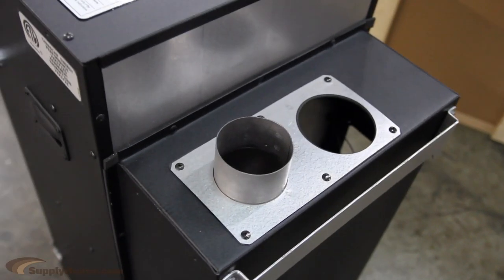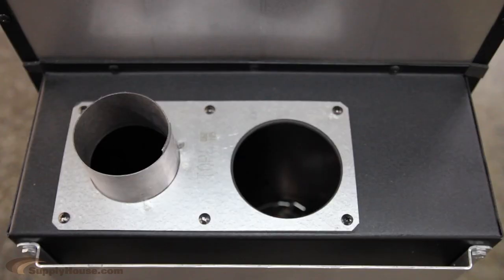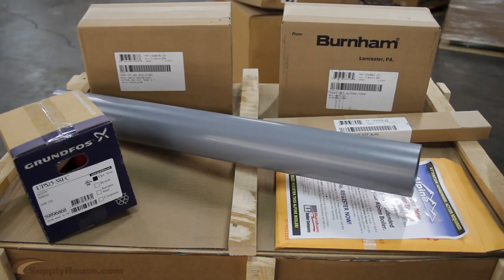They provide simple venting options with PVC or CPVC for exhaust and combustion air. These boilers come with a circulator pump, a vent pipe, mounting brackets, and a vent kit.